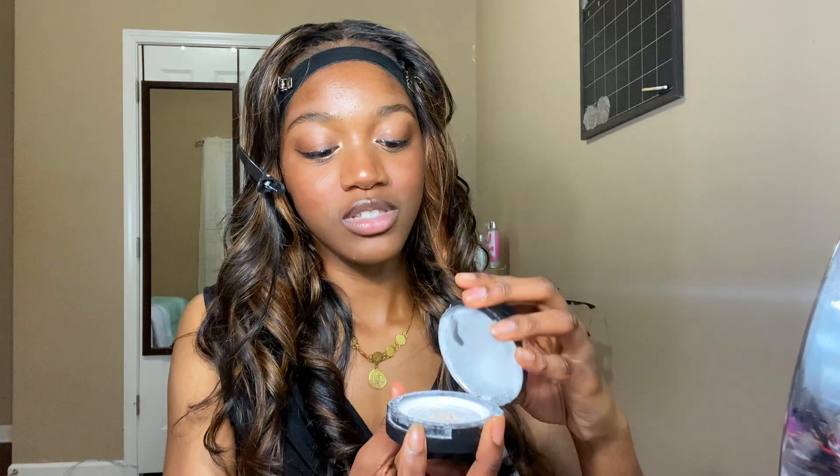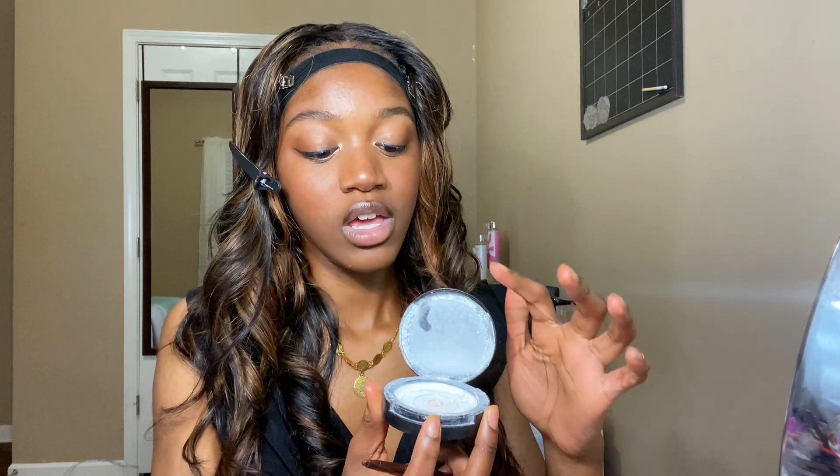Finding a brown lip liner as a darker skin girl has been one of the hardest things — I don't like it too dark or too light. I finally found the perfect lip liner but it's an Asian brand, so it's harder to find. When I'm going to school or something, I'll use this other one — it's crumbled up because it fell one day. After one coat of lip liner, you want to lightly apply product on top of it and it will stay for the majority of the day.